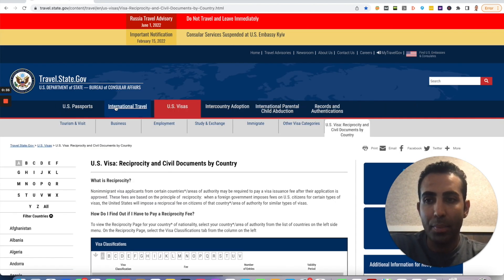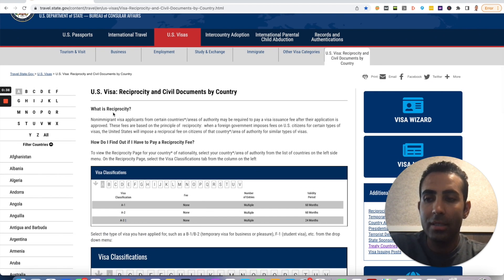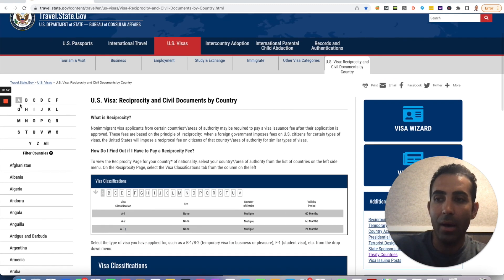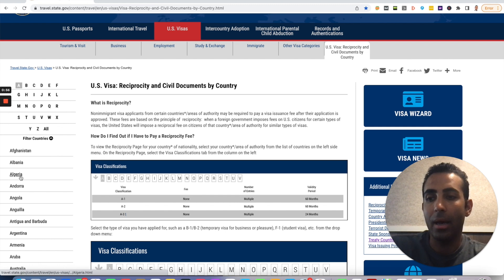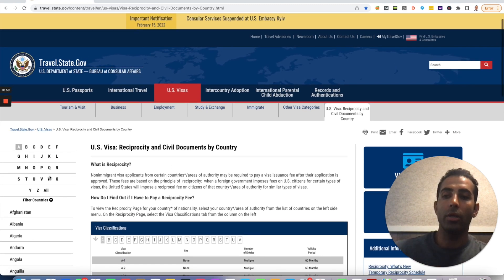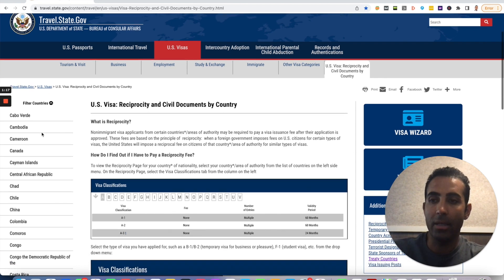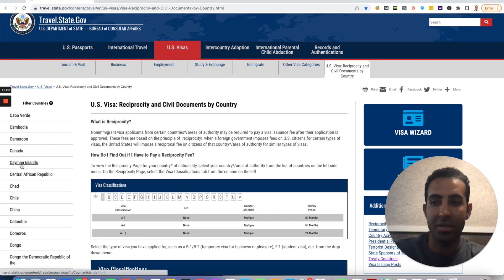Now you're going to be taken to a page where there's a list of letters, and the letter that you click on is going to show you the countries whose names start with that letter. So I want to show you an example of how a Canadian can check the terms of a potential E-2 visa. Right now it's selected on A, so for Canada we're going to select C. We clicked C and as you can see, there's a list of several countries that start with C listed in alphabetical order. So right here we see Canada — I'm going to click Canada.